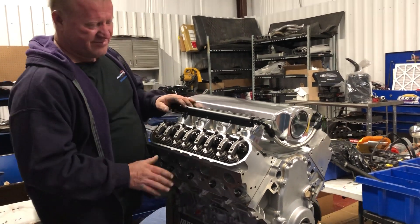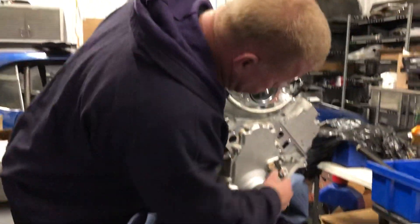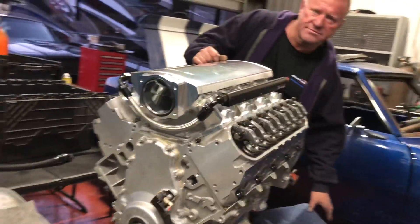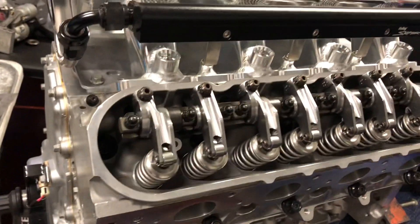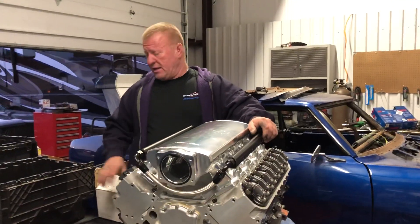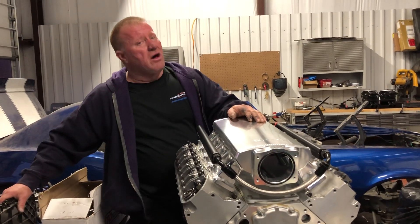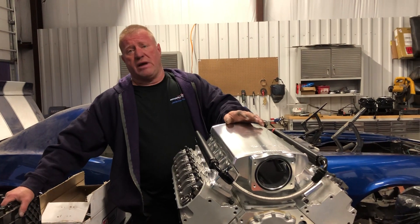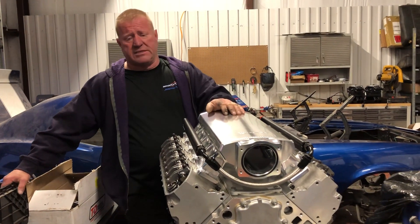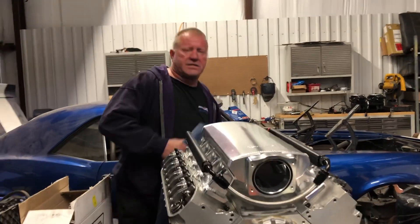Steel T&D rockers, LS7 CNC ported heads. Howard's cam. This motor has a set of really nice CNC LS7 cylinder heads, Howard's cam. My boy Kelly Blue Ball — who was actually driving Reaper the first year of NPK and is a real good friend of mine — built this motor. I sent him all the parts and he's been building this motor for me. I've been wanting the right thing to put it in.